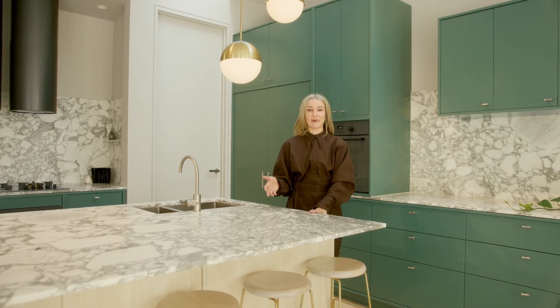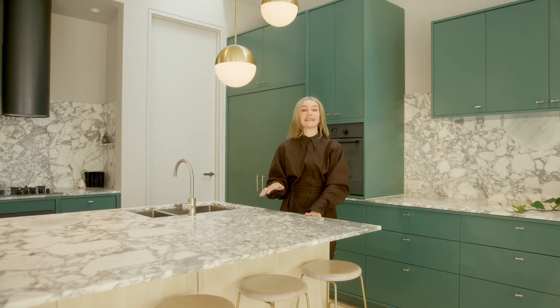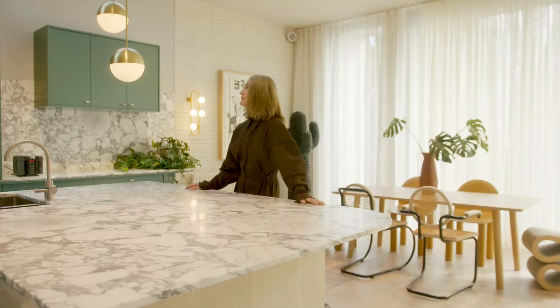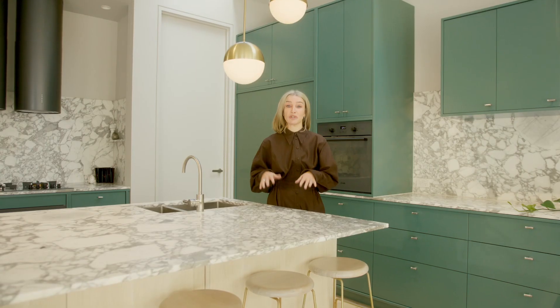One place where bright light is more important than ambient light is in the kitchen. If you have a kitchen island, a decorative pendant can add light without taking up too much room.